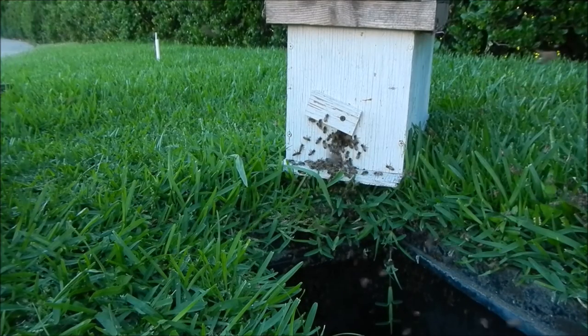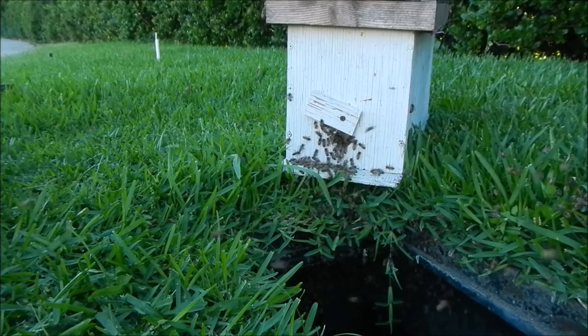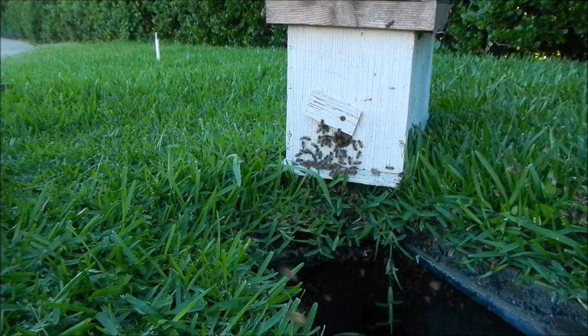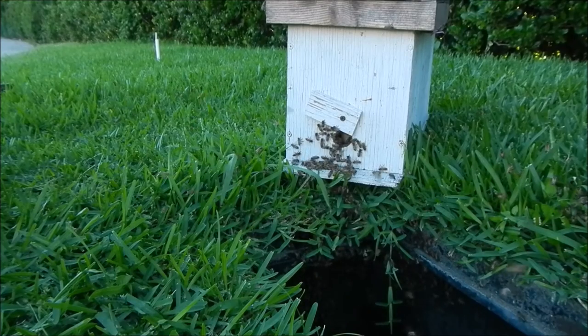They're already bringing in a lot of nectar. We've got a good nectar flow this spring — lots of privet here, lots of supply of nectar for them. They're going to have to find someplace else to be so the lawnmower crew doesn't hit them and get a surprise.